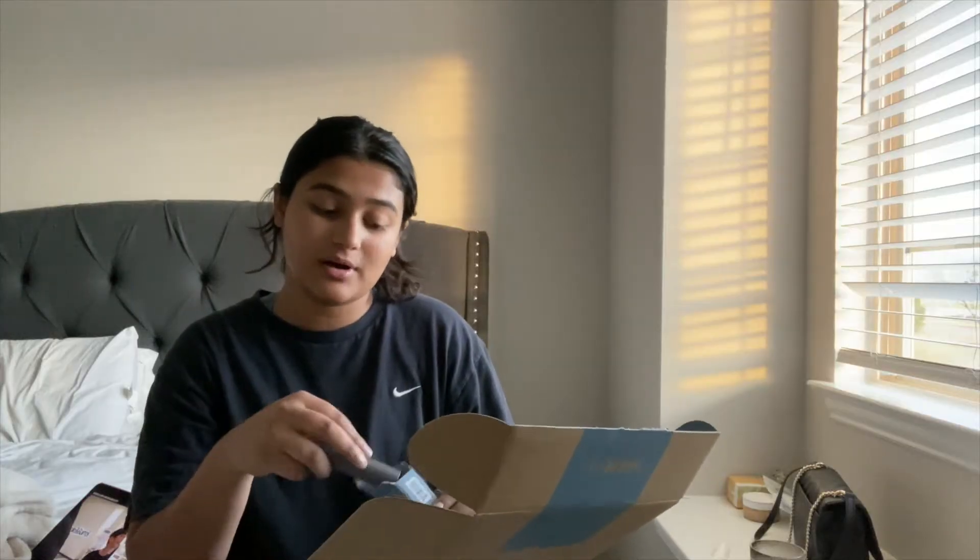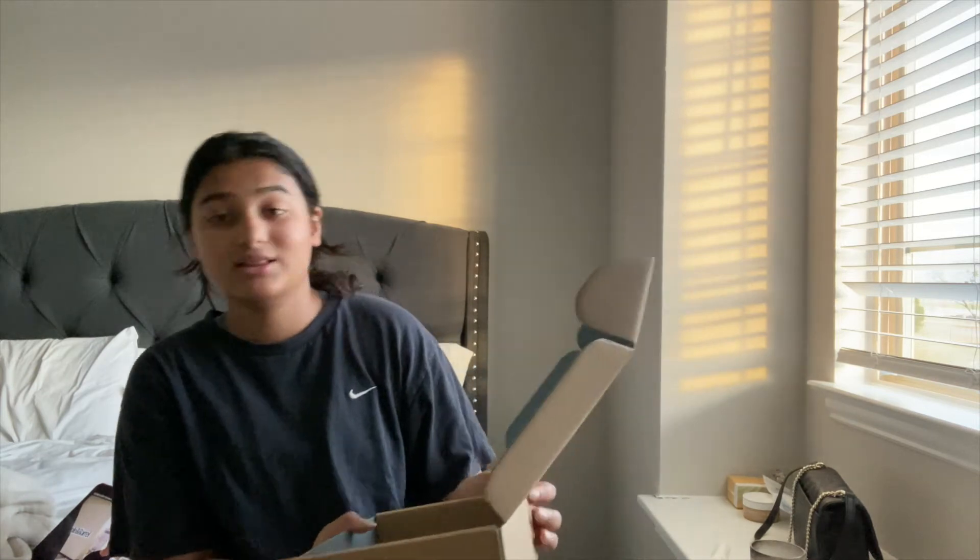I'm going to do an unboxing — a brand sent over two products. I have a few things from them and I love their brand so much. It's really good for minimal makeup and natural makeup, so easy to use and apply.